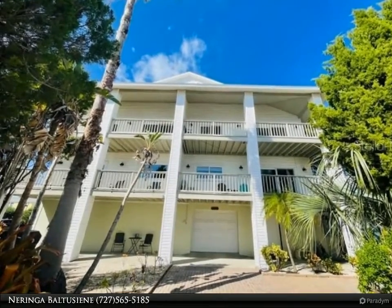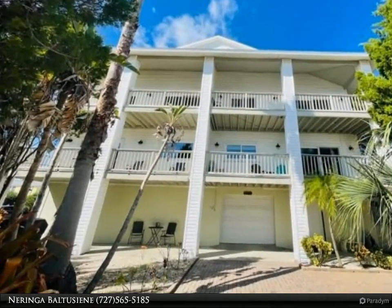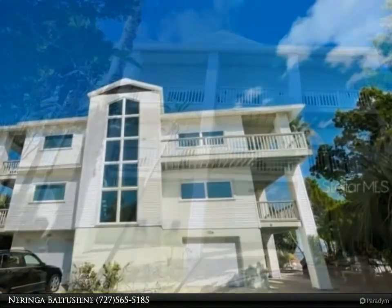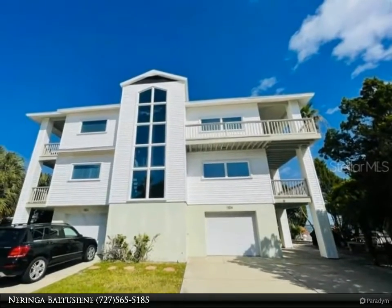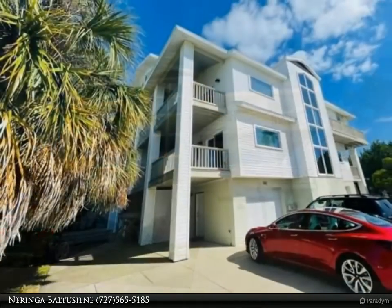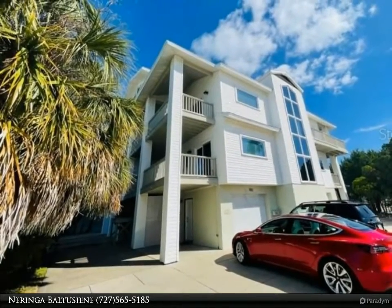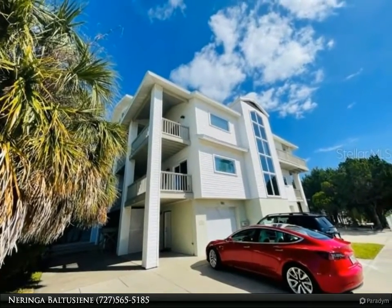This Dalton Wade Real Estate Group property video is presented by Naringa Baltusine. An incredible and rare opportunity to own a slice of paradise on Pass-a-Grille — this unique European-inspired single family home, which could also be used as a duplex or townhome, is situated in an eclectic, quiet, and friendly neighborhood facing the beautiful blue waters of the Gulf of Mexico.